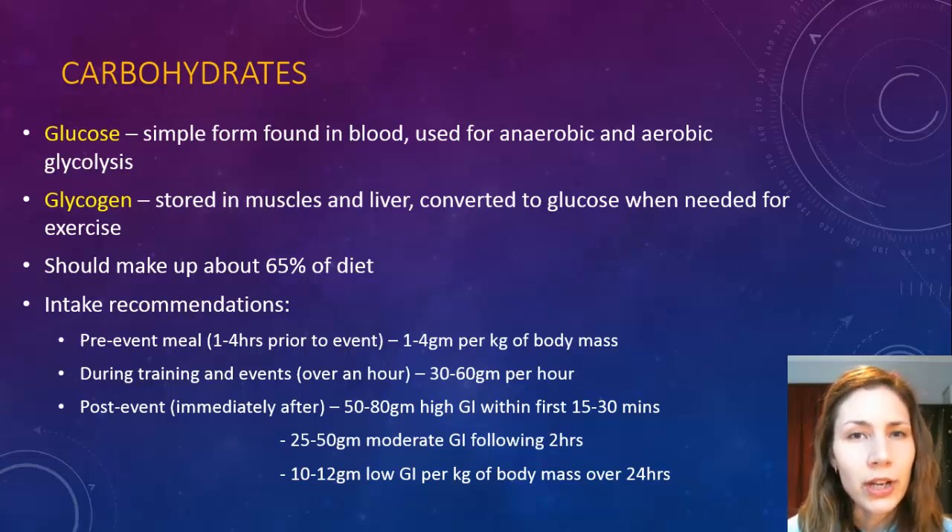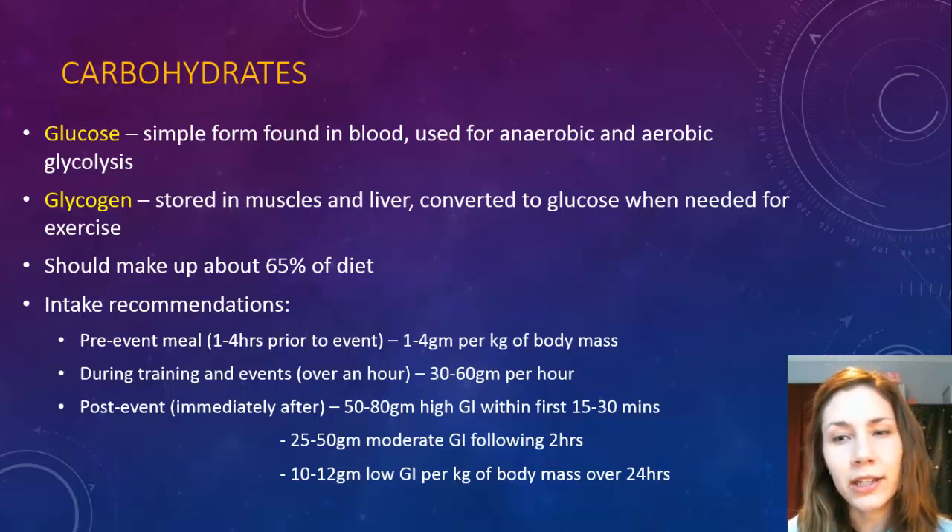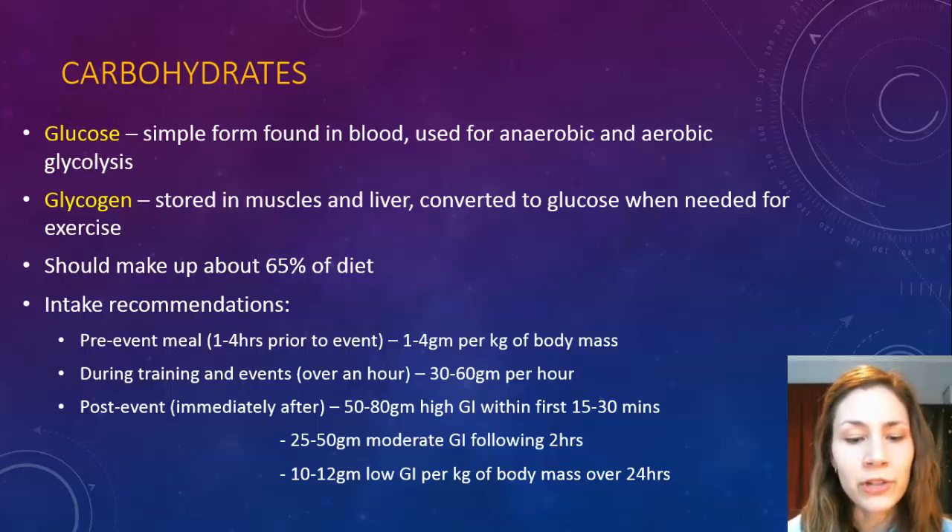During training and events that are generally over an hour — if it's under an hour there's not really a need for extra glucose because the body seems to be able to store enough for that — but if it's over an hour or say over an hour and a half, then you should be taking about 30 to 60 grams of carbohydrate per hour.